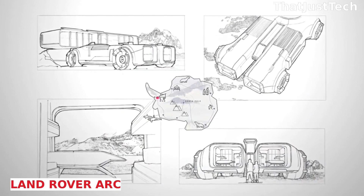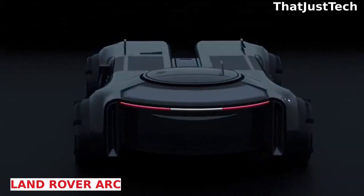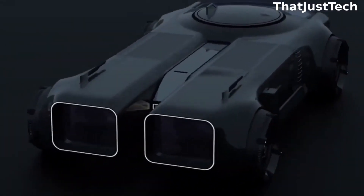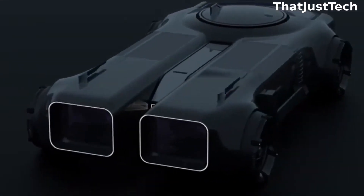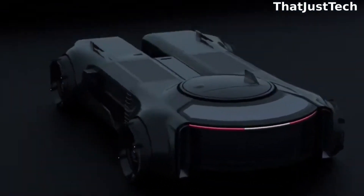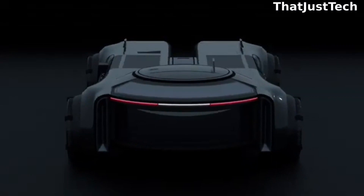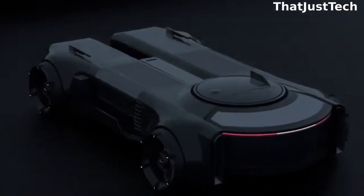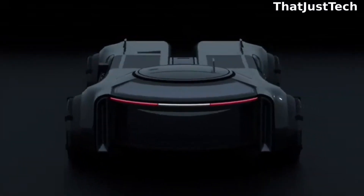The Land Rover ARC concept concludes our selection today in a spectacular manner. British designer Oliver Ball is the creative mind behind this invention, envisioning the use of the Land Rover ARC not just anywhere, but specifically in Antarctica. Ball designed it as a mobile research station, making active use of solar and wind energy — a fitting choice for Antarctica's average coastal wind speed of 12 meters per second. The concept seamlessly blends successful features from three different Land Rover models.